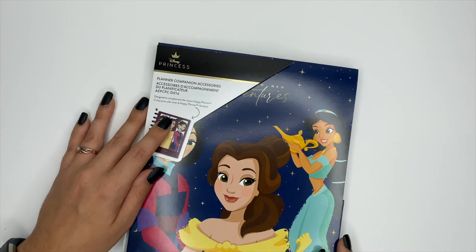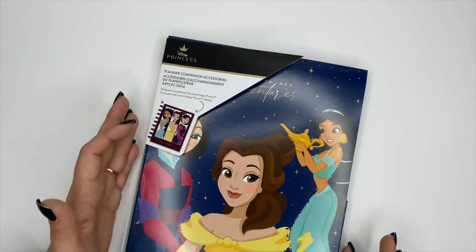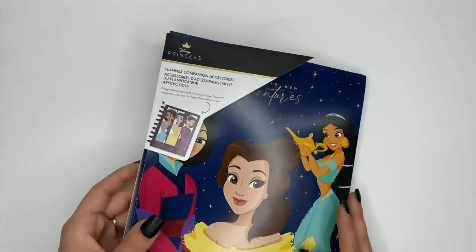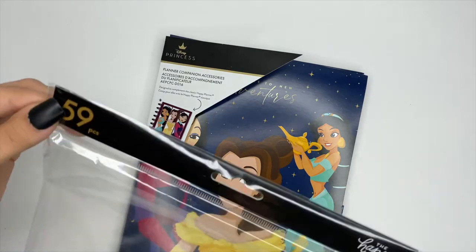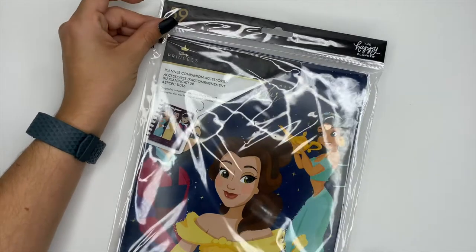Hey, it's Ashley! I am so excited to show you the Disney Princess Planner Companion Pack from the Happy Planner. I've already opened this up — I couldn't wait, I had to check everything out. I did take the plastic wrap off, but that's what it's going to look like when you pick it up.